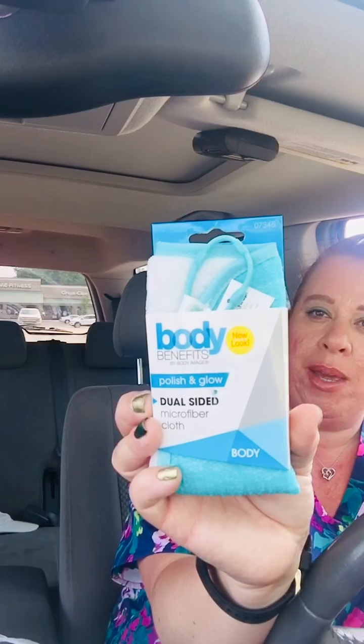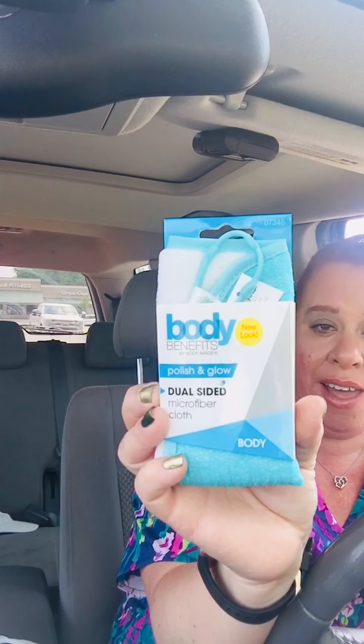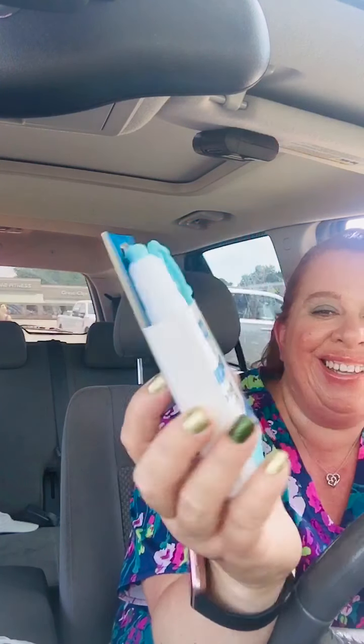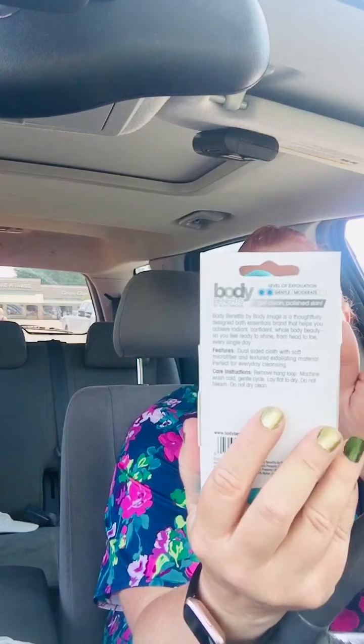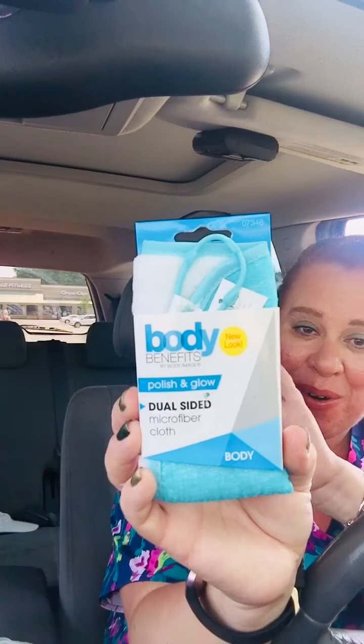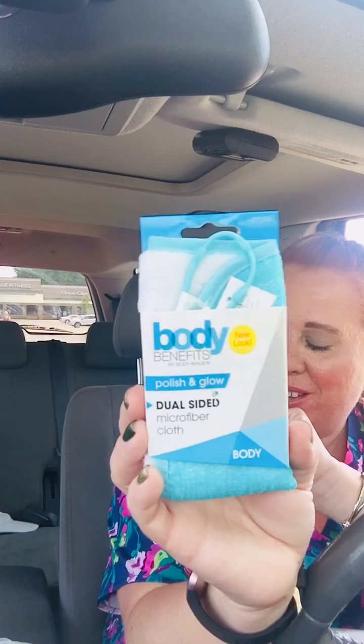This is a repurchase — the Body Benefits Get Clean Polished Skin. It's got exfoliation, a dual-sided microfiber cloth so you can exfoliate on one side and the other side is a nice smooth cloth.